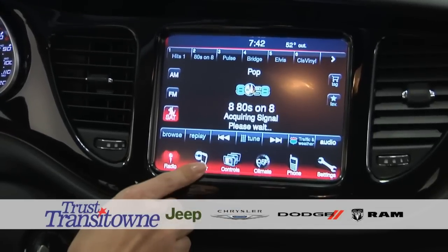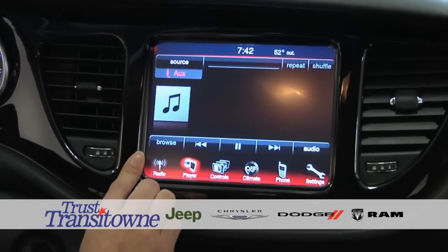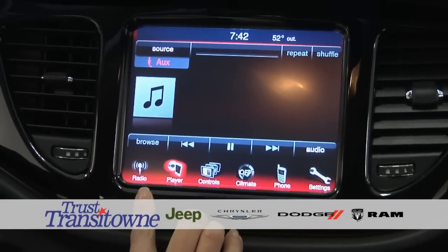Down here you're going to have Player — just touch it and it's going to bring up your auxiliary, the CD, or the USB, depending on which one you currently have plugged in. You can also live stream any music that you currently have on your phone.